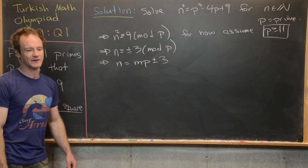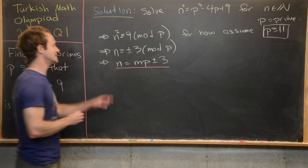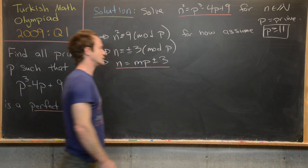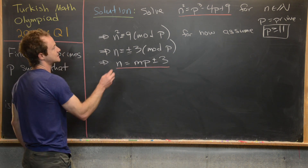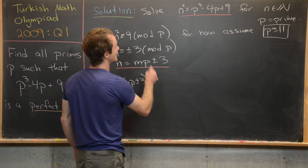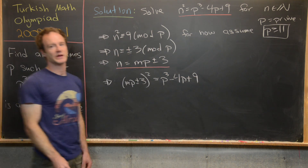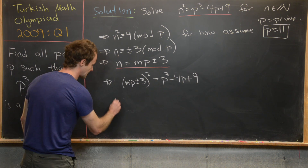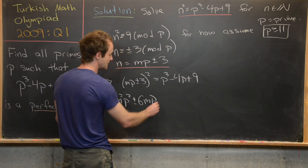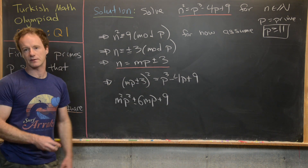Now we plug this expression for n into our original equation. So n squared, which is (mp ± 3) squared, equals p cubed minus 4p plus 9. Squaring the left-hand side gives m squared p squared plus or minus 6mp plus 9, and this equals p cubed minus 4p plus 9.